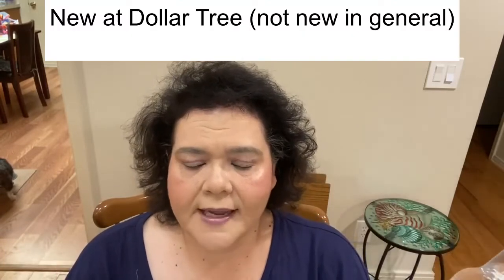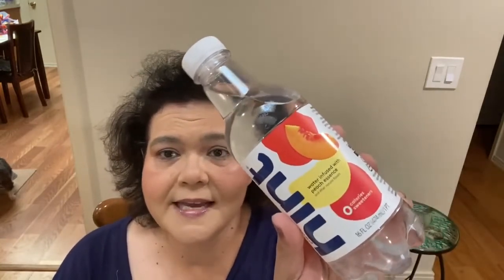I also picked up the Hint Water in peach, which is now out at Dollar Tree. I also saw raspberry. They've had watermelon, pineapple, blueberry, and now they're starting to have raspberry, cherry, and peach. The peach is my absolute favorite, so I picked up about three or four bottles while I was there because it's $1.49 or more at other stores. This has zero calories — no sodium, no carbohydrates, no sugars, nothing. This is the strongest of the flavors that I've tried.